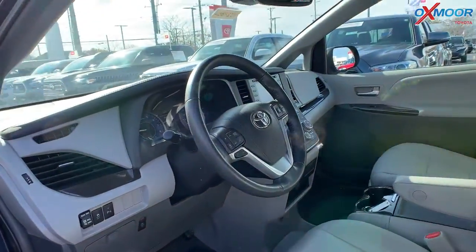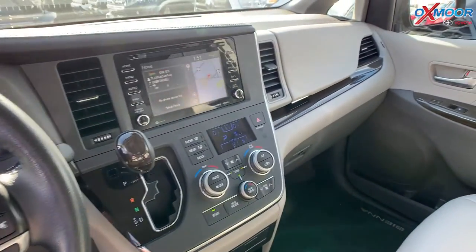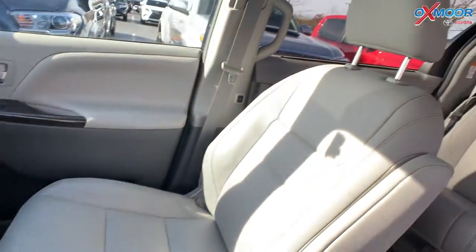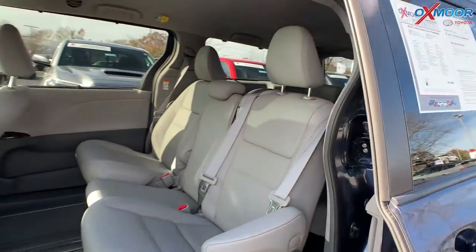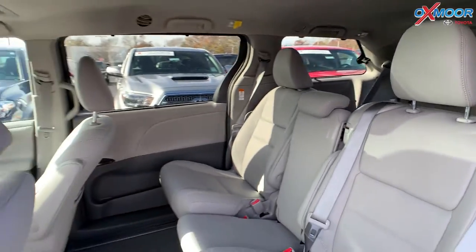You'll have blind spot monitoring, a sunroof, Bluetooth, backup camera, heated leather seating, and a power lift gate. The interior is called Bisque leather. The mileage on this one is 24,525 miles and the price is $43,000.